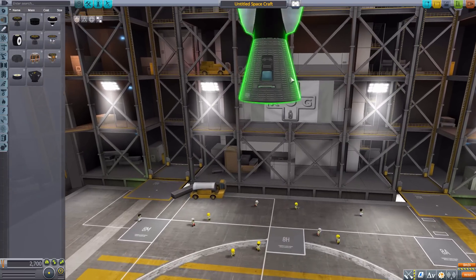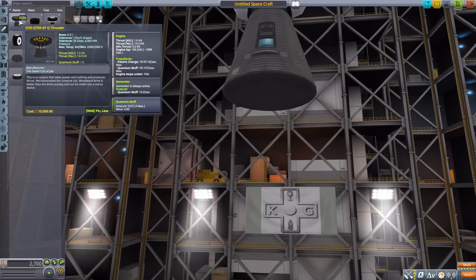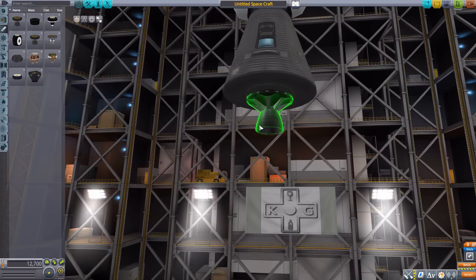The first engine is interesting — it's the CHEQ-T05 ATQ thruster, powered by electric charge and quantum stuff. I just like that — nothing specific, just quantum stuff. It does produce and store its own quantum stuff, with a generator producing it at a rate of 10 per second and a maximum storage of one quantum stuff at any given point in time. It doesn't produce a whole lot of thrust, but considering it makes its own fuel, as long as you have good power you can keep it going for a while — 10 kilonewtons of thrust max.